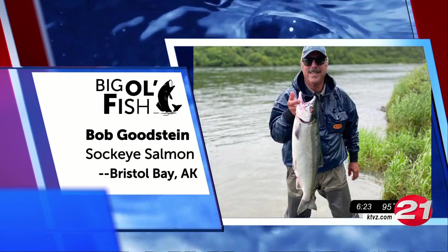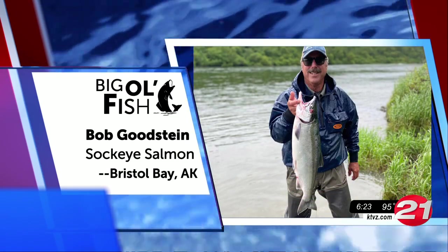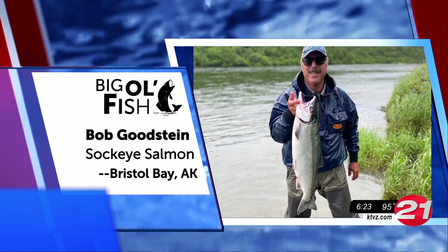Last but not least, we head all the way up to Alaska with Bob. He reeled in this sockeye salmon at Bristol Bay.